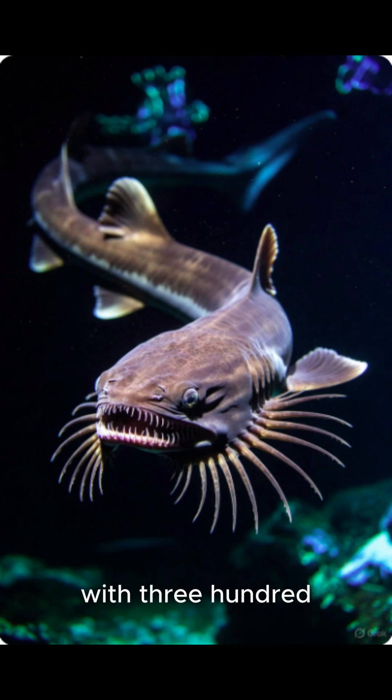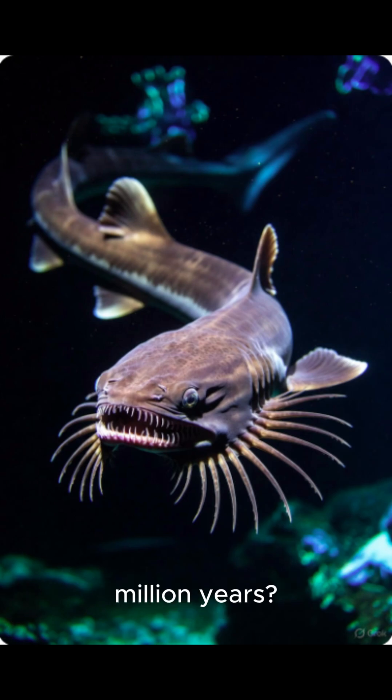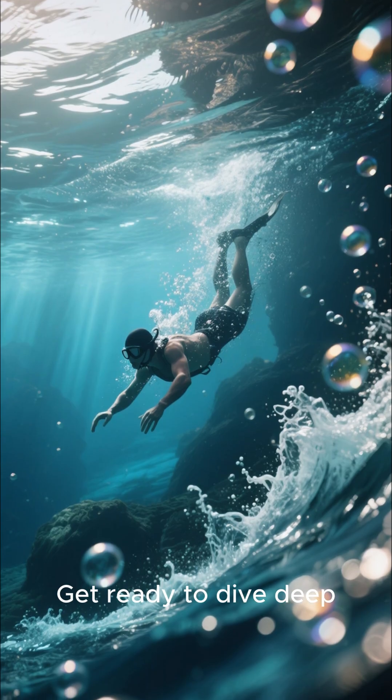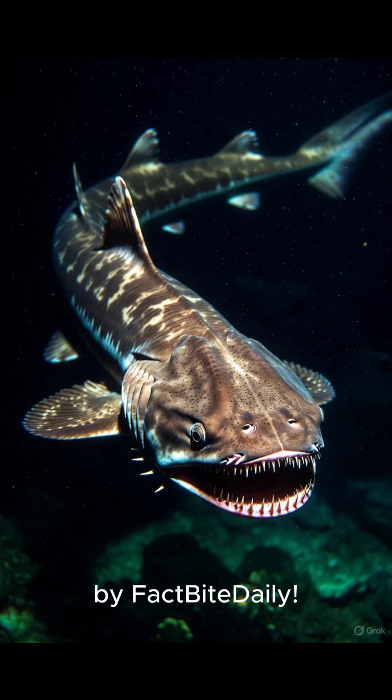Have you ever seen a creature with 300 needle-sharp teeth that has looked exactly the same for 80 million years? Get ready to dive deep, because you're watching Did You Know by FactBite Daily. Today we're talking about one of the most bizarre and ancient predators lurking in our oceans — the frilled shark.